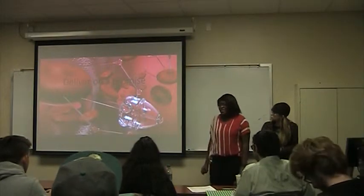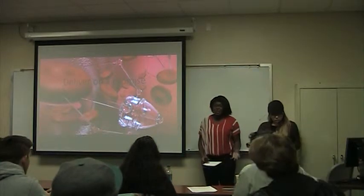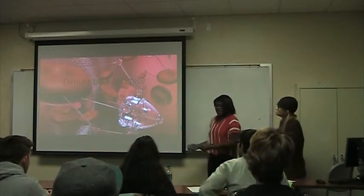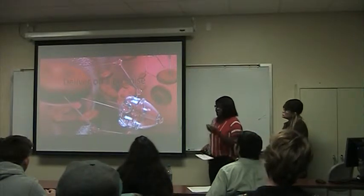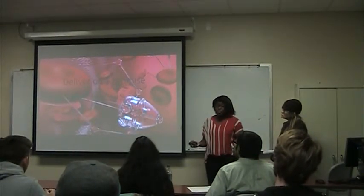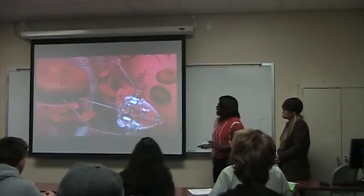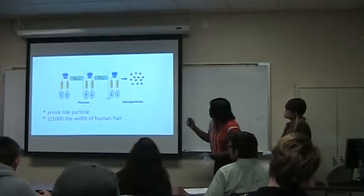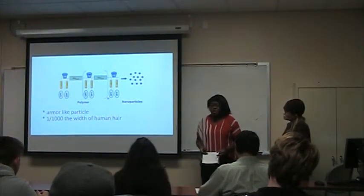I wasn't here Monday so I have to give my presentation now. Amy and I had ours split into two different articles combining two months. My part was on the promise, and it talks about this lady who had cancer.